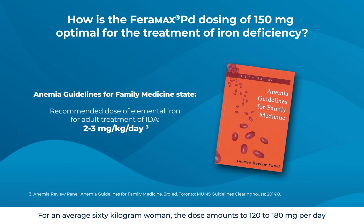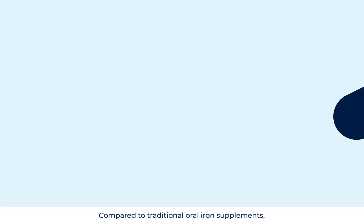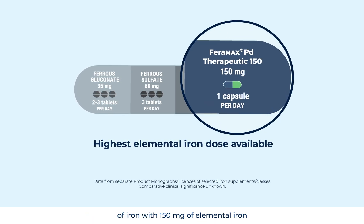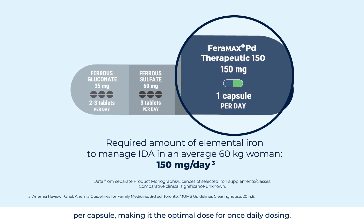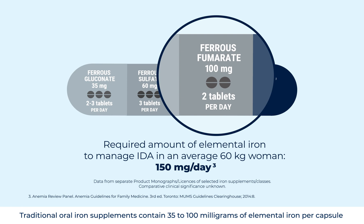For an average 60 kg woman, the dose amounts to 120–180 mg per day. Compared to traditional oral iron supplements, Faramax PD Therapeutic 150 delivers the highest dose of iron with 150 mg of elemental iron per capsule, making it the optimal dose for once-daily dosing.